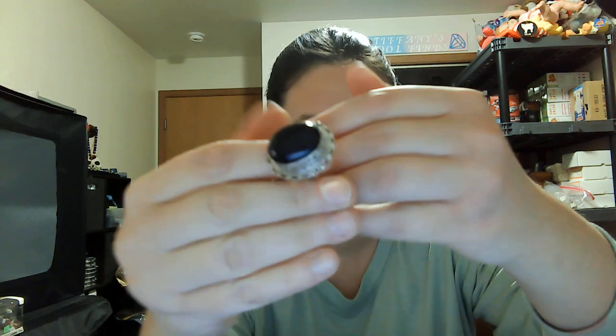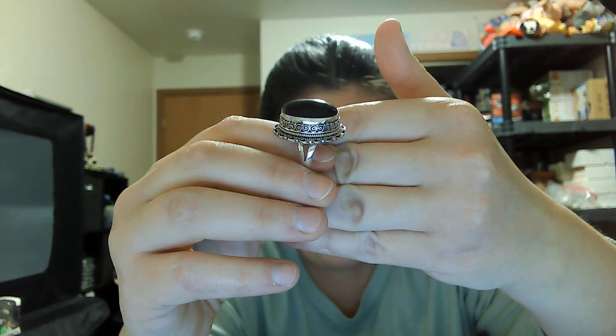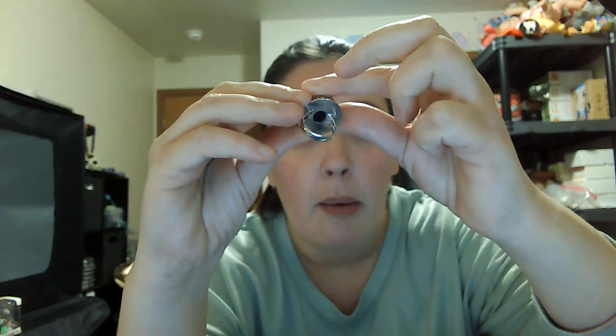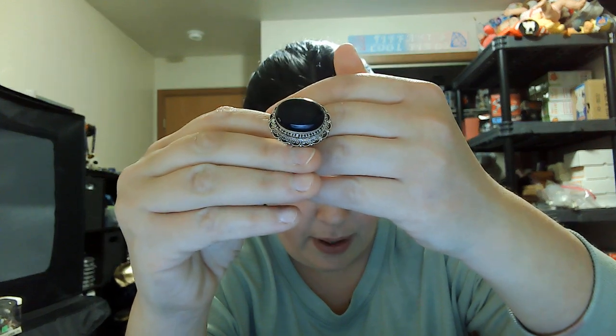First one is number one, size eight and a half, twenty-four point four five grams. It is an onyx ring — thirty dollars. Really pretty stone ring with split shanks, nice designs on the side, and a decent sized stone. It is open in the back. This one actually does not have a 925 mark, I do apologize, but it has been tested.